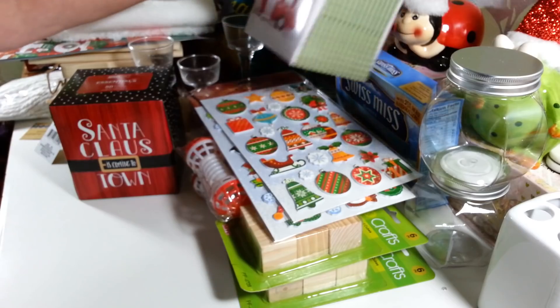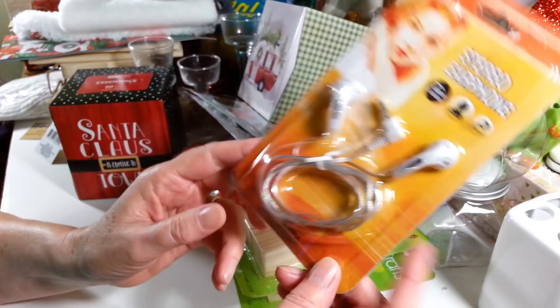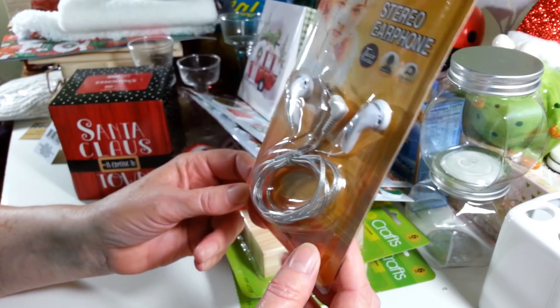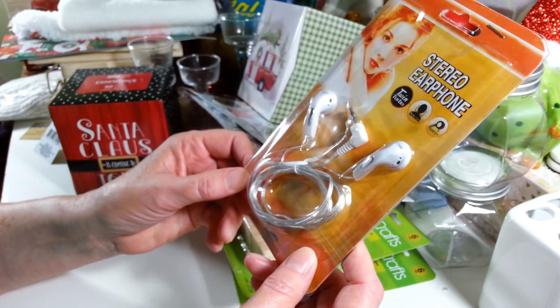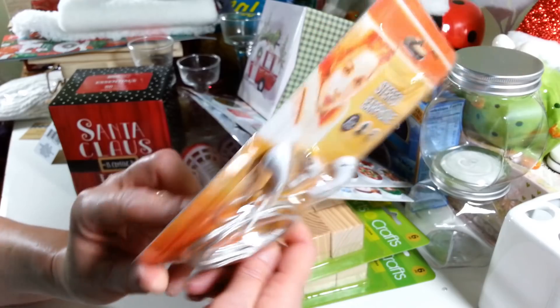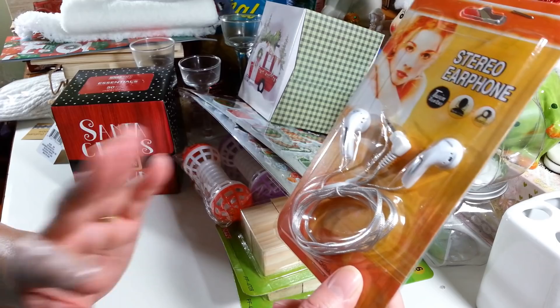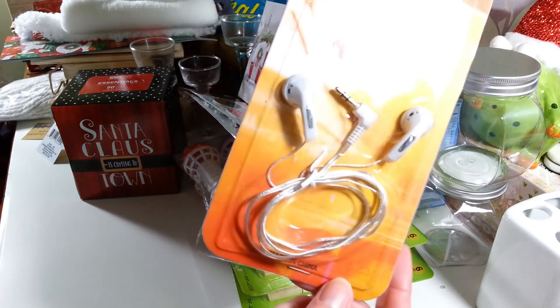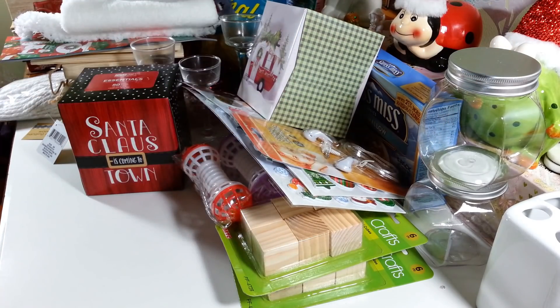I picked up two of these headphones for my grandson because he's constantly breaking his headphones. These were only a dollar — they're stereo headphones. I thought maybe they'd work semi-decently in an emergency, because you've got to have your earbuds until you can get a better pair.